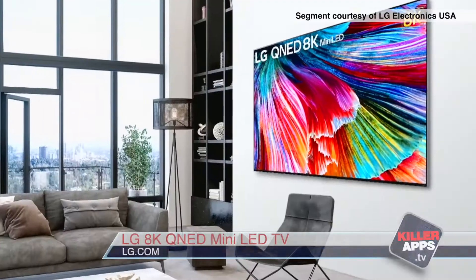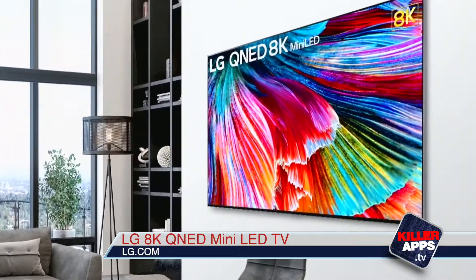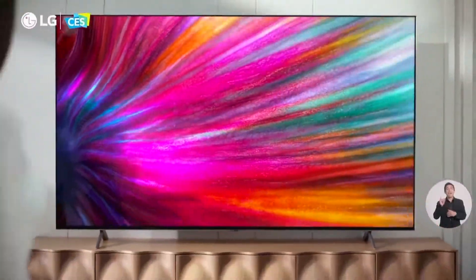At CES, LG announced their 86-inch QNED 99 Mini LED TV. It delivers a cinematic 8K viewing experience.